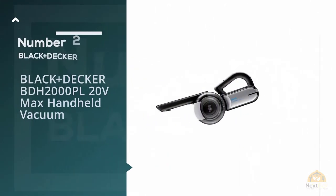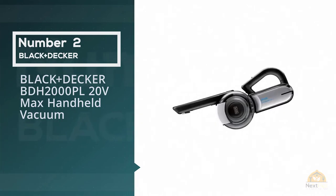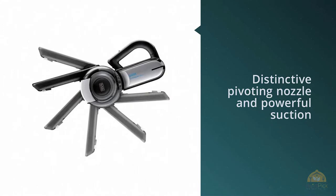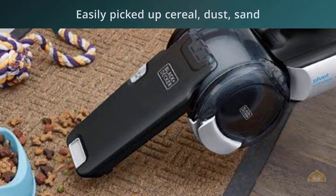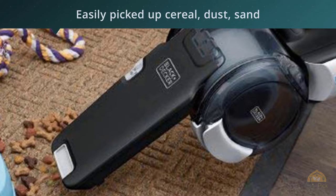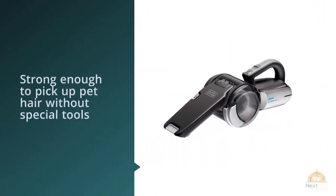Number two: Black and Decker BDH2000PL 20-Volt Max handheld vacuum. This handheld vacuum's distinctive pivoting nozzle and powerful suction make short work of tidying up around the home or in the car. The Black and Decker 20-Volt Max lithium pivot BDH2000PL has more suction than any other handheld vacuum tested, apart from a super expensive Dyson.